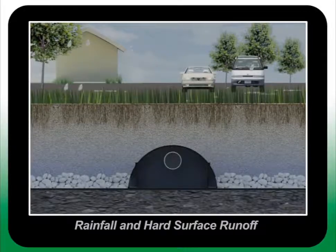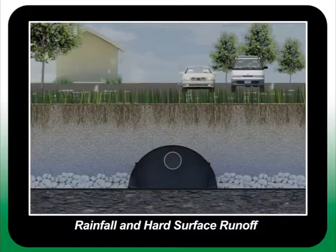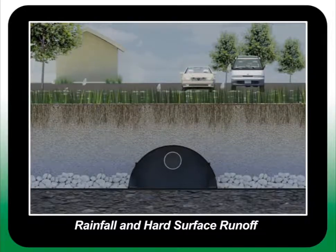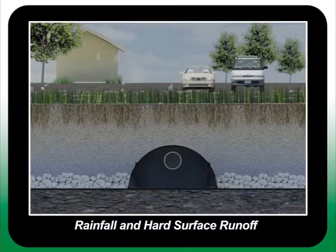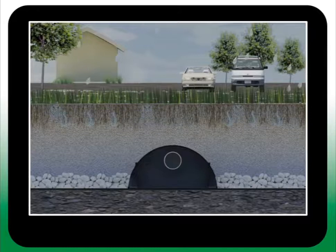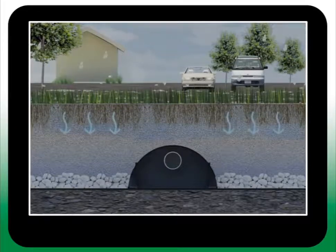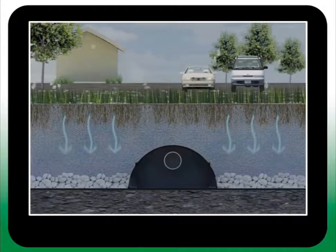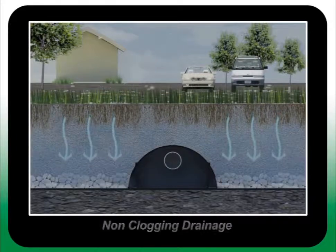Runoff from adjoining hard surfaces is directed to the vegetative layer. Below the vegetation is a porous sand profile that filters suspended solids while promoting exceptional root growth. Beneath the sand is a thin layer of fine gravel that quickly spreads water evenly on top of the EPDM geomembrane. On top of the geomembrane is a network of EPIC chambers whose function is to collect and distribute water throughout the interconnected system evenly, without clogging.